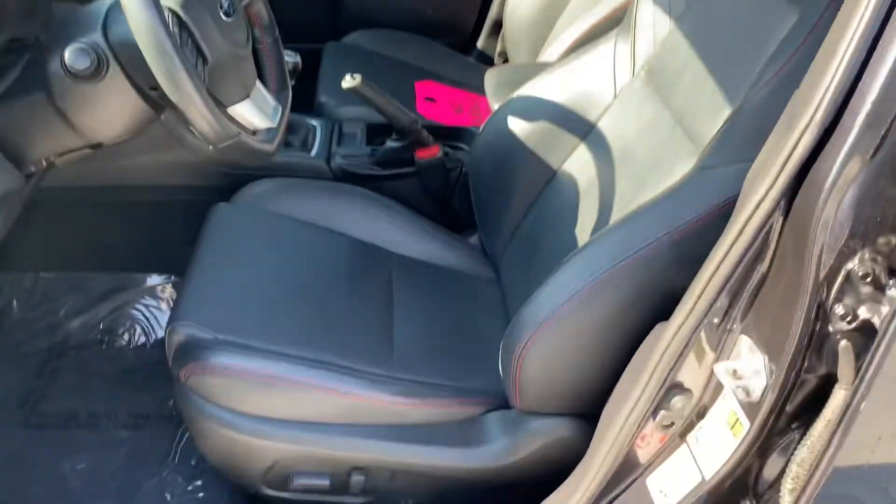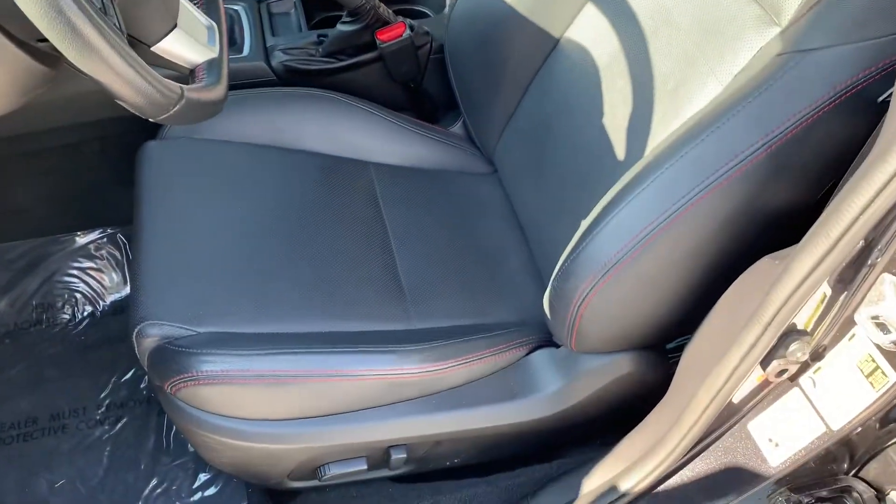Inside is the same — very, very clean. The leather barely shows wear anywhere.